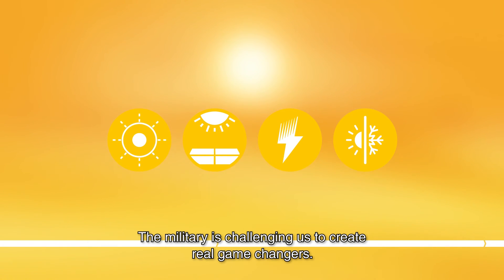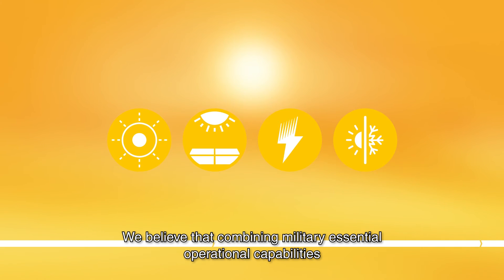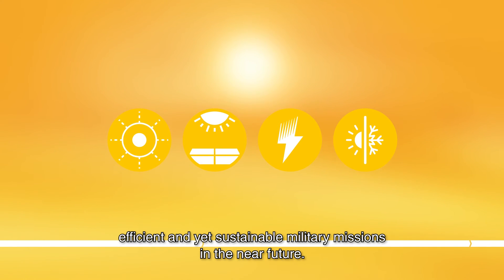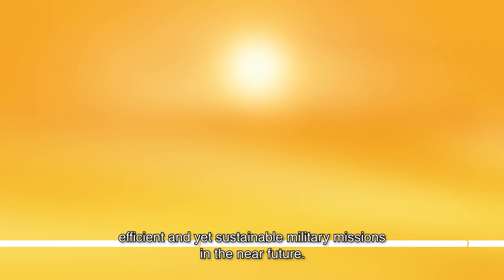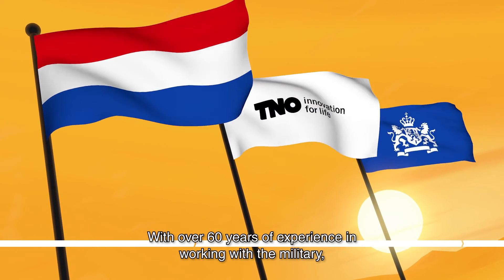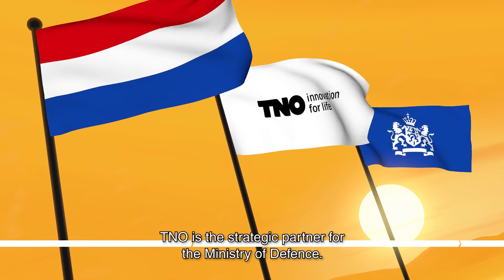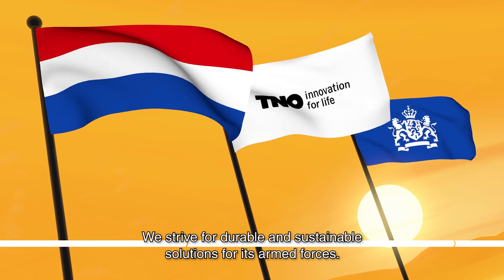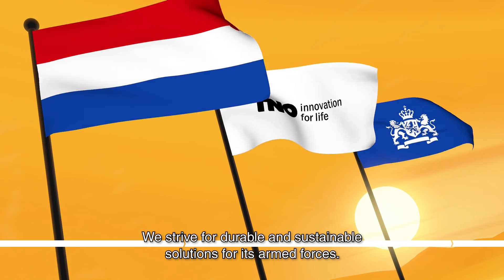The military is challenging us to create real game-changers. We believe that combining military essential operational capabilities with smart energy solutions will contribute to effective, efficient and yet sustainable military missions in the near future. With over 60 years of experience in working with the military, TNO is the strategic partner for the Ministry of Defense. We strive for durable and sustainable solutions for its armed forces.